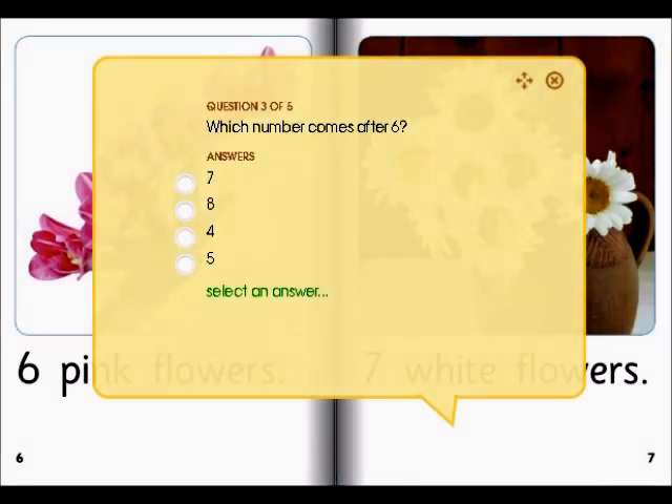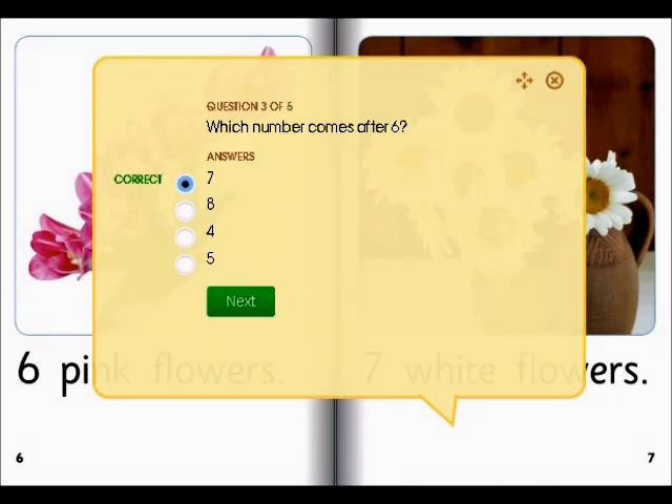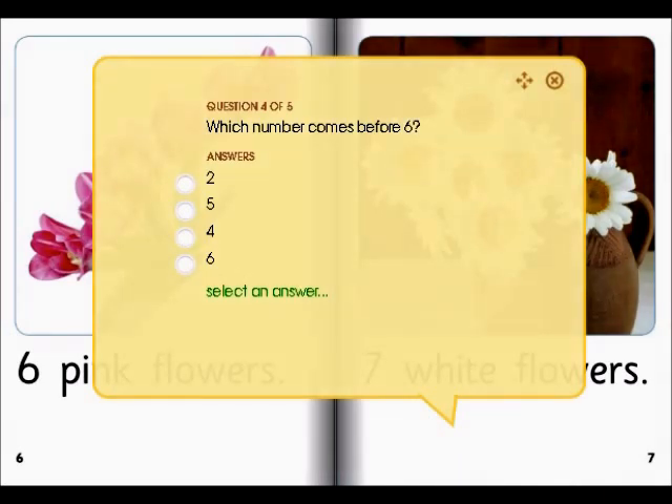Which number comes after six? Seven, of course. We're correct. Which number comes before six? Five, I guessed. That's correct.